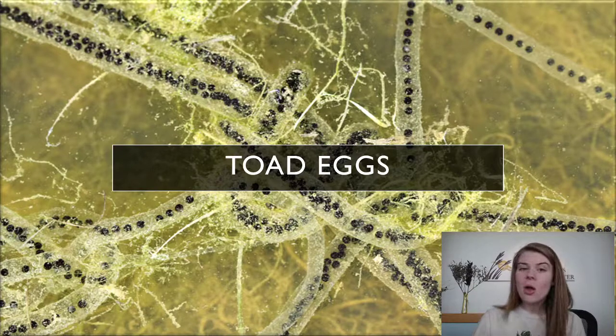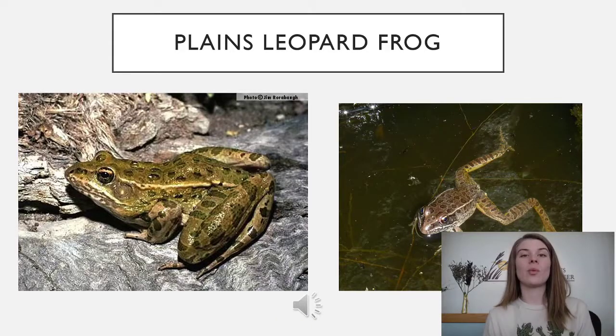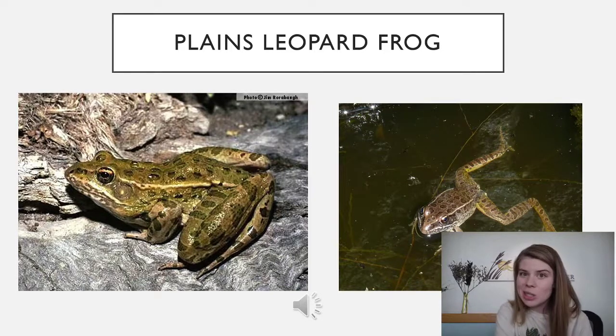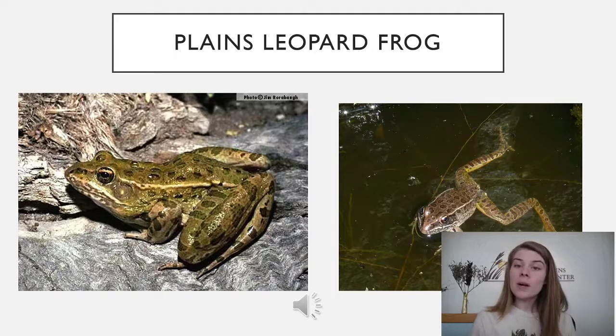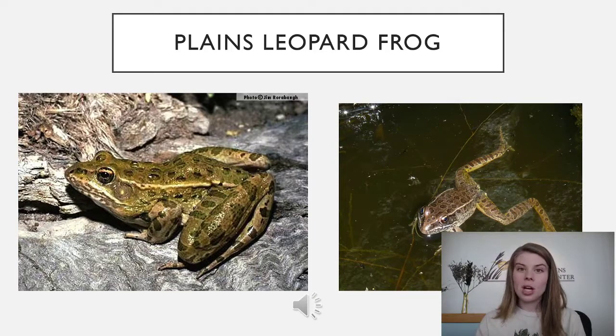Now we're going to look at specific species found here in Kansas and around the Wichita area. If you have a body of water nearby, you might be able to see some of them, or since it's springtime, you might be able to hear them start calling. We'll learn the calls of some of the more popular frogs and toads in this area. Keep in mind, it is only the males calling — they call to attract females so they can lay eggs.